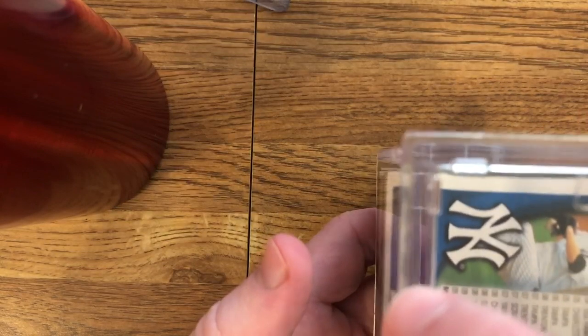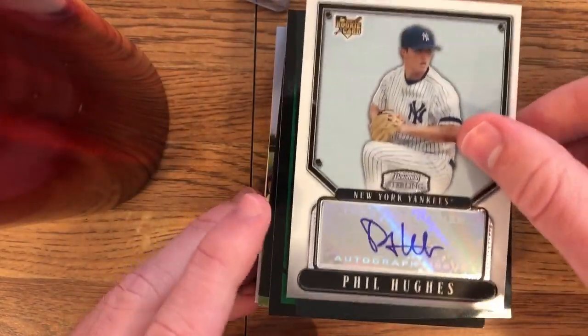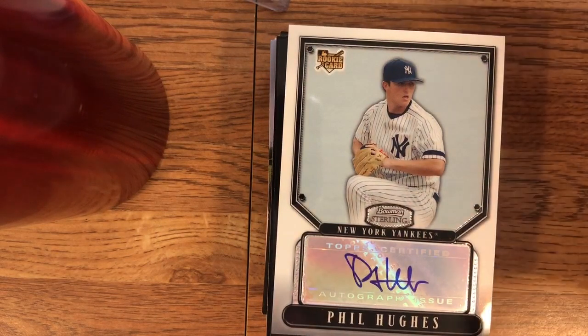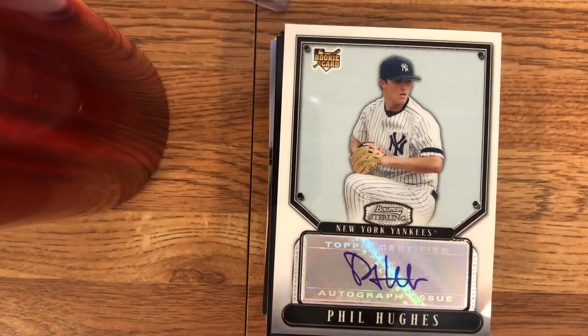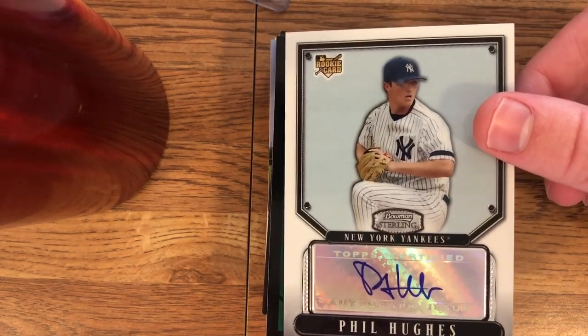This is a lot of Phil Hughes cards. I picked up this lot because of the 2004 Bowman Draft Chrome Auto — Phil Hughes is one of those. That was one of the three I really wanted the most, along with the Homer Bailey and the Matt Bush. The Hughes cards were selling for like $13 or $15 by themselves, and I got this whole lot for $10. So it was the cheapest way to get the card I wanted, and there were a bunch of extras in it.